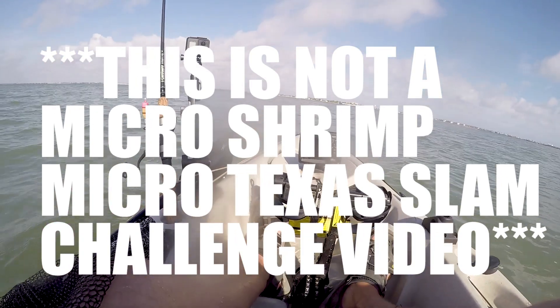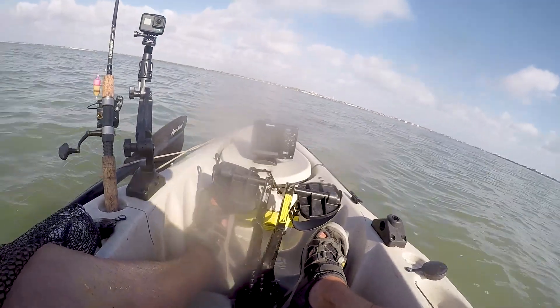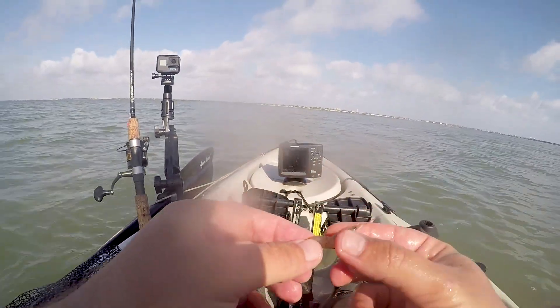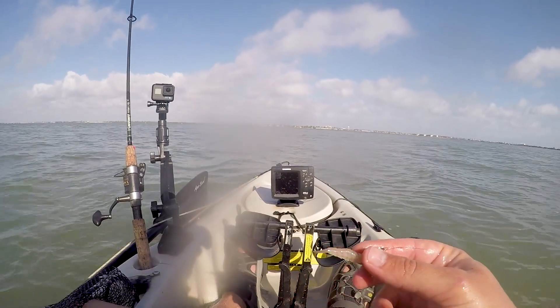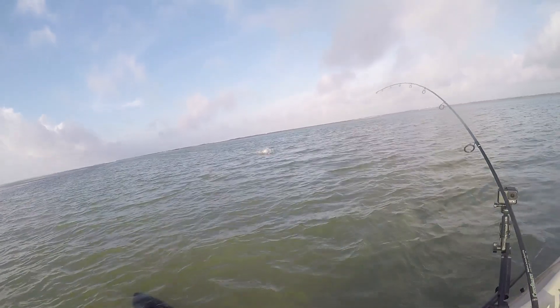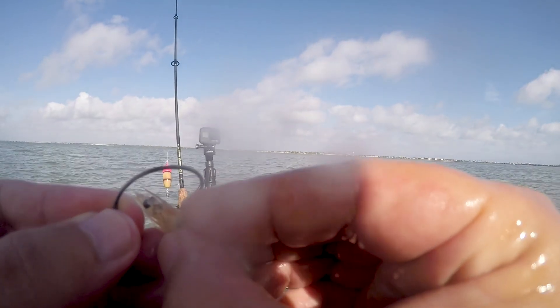Dude, these shrimp keep on jumping out onto my junk. All right, for real bait bucket, you gonna count that guy? Oh yeah, this would be a good YouTube video - micro shrimp challenge!